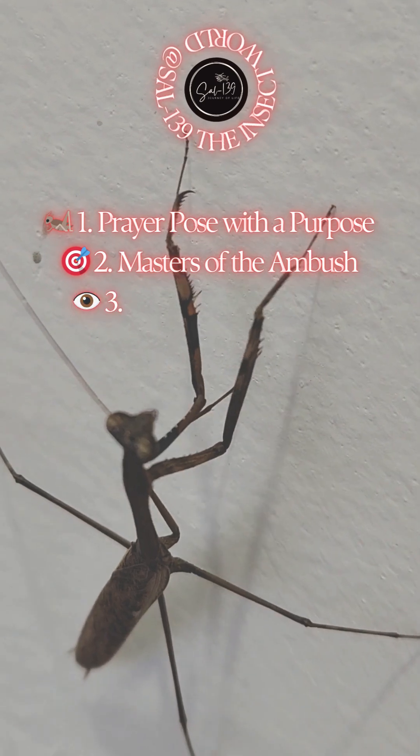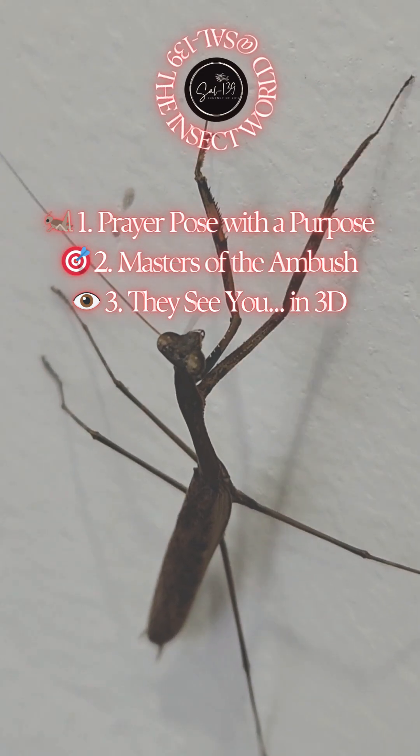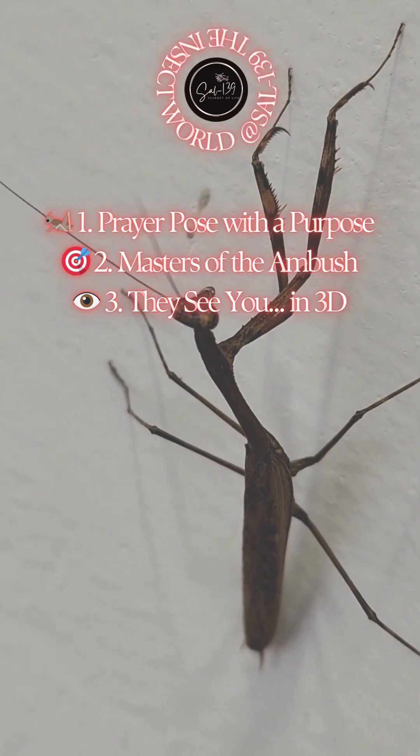3. They see you in 3D. Mantises are the only known insects that see in 3D. They use stereoscopic vision to calculate distance and depth with extreme precision. Basically, they have built-in depth perception goggles.